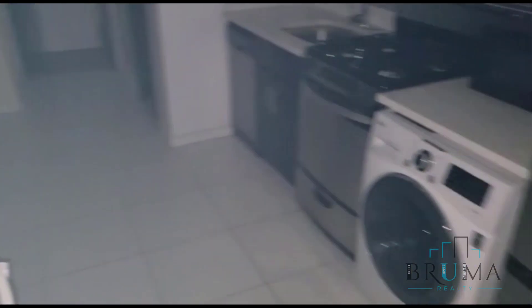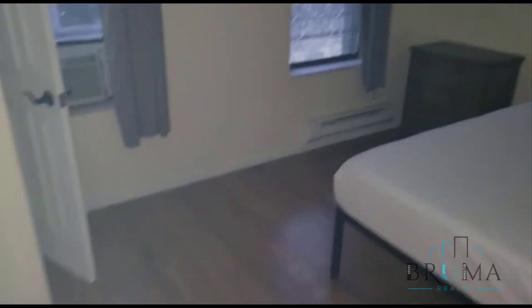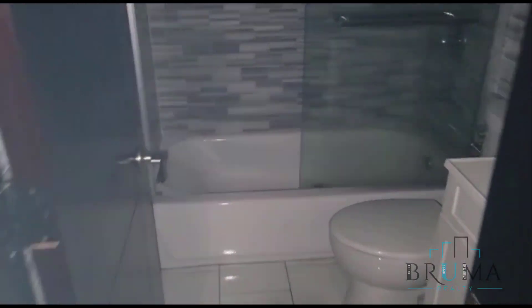Here you have your open living room and kitchen, really nice. You have the washer/dryer, plenty of cabinet and counter space, and another bedroom.